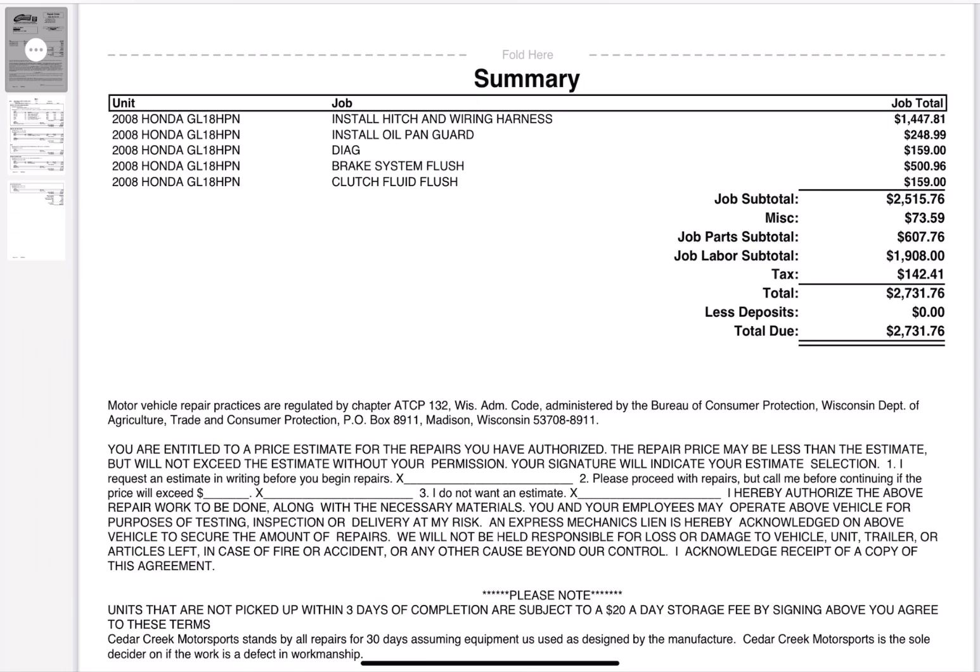They flushed it again over here at this place and they did it good. That came out to $500.96. They also flushed the clutch fluid for $159.